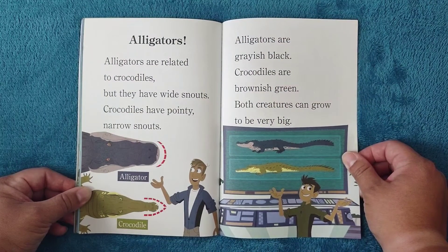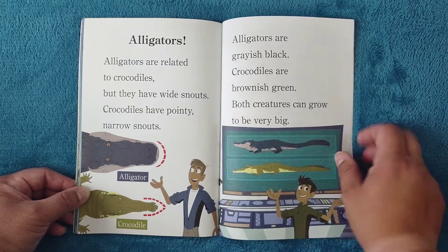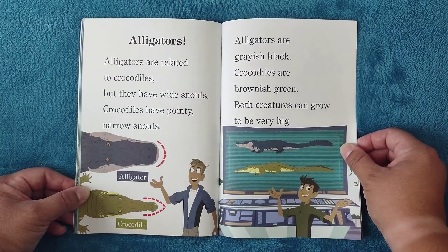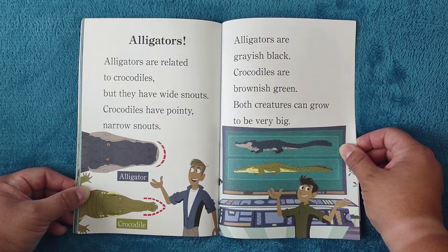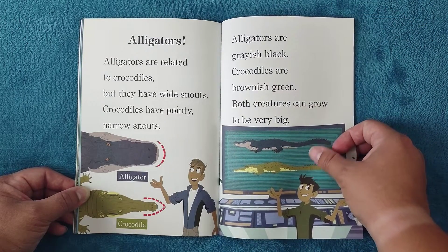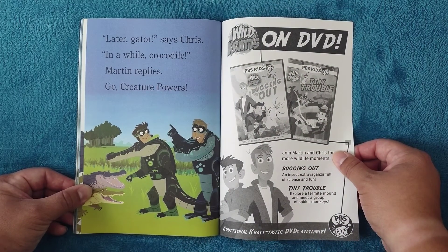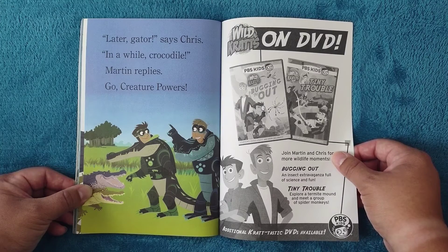Alligators: alligators are related to crocodiles, but they have wide snouts while crocodiles have pointy, narrow snouts. Alligators are grayish-black; crocodiles are brownish-green. Both creatures can grow to be very big — you do see some differences, right? 'Later, gator!' says Chris. 'In a wild crocodile!' Martin replies. Go creature powers!